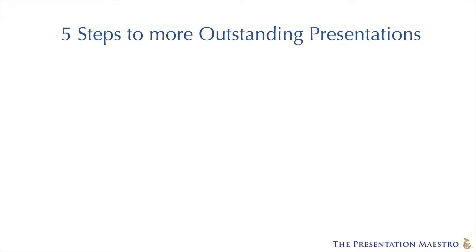Hi, I'm Michael. And I'm Helen. And we are the Presentation Maestro. And in this very quick video, we are going to take you through five steps to more outstanding presentations.